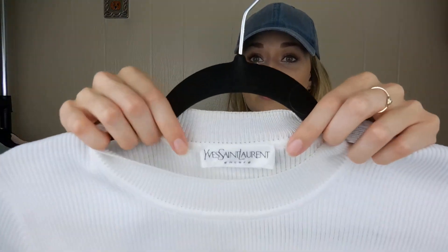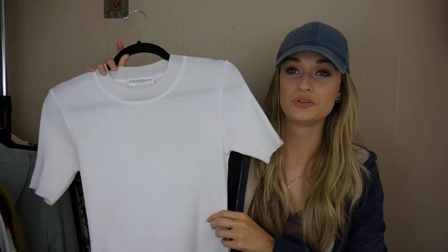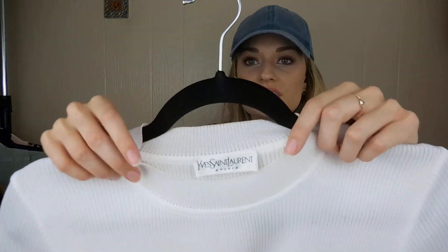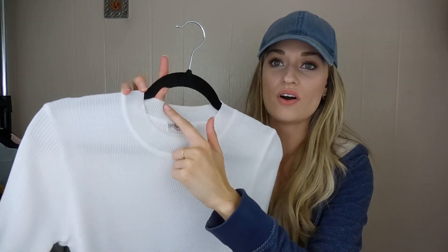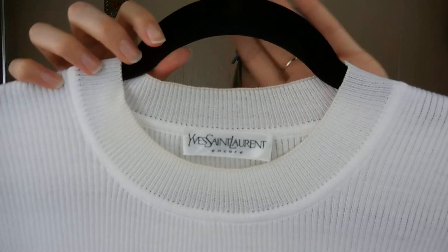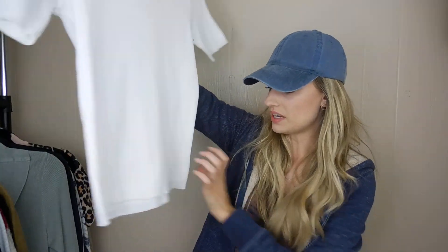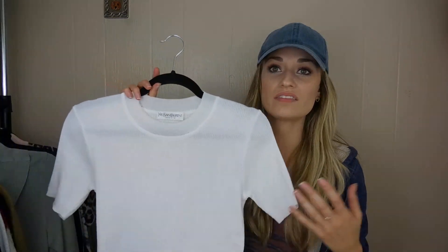Another pretty exciting find. This is a YSL, just a basic ribbed t-shirt. It's in flawless condition — doesn't look like it was ever worn. The material has a very new feeling, even though it's definitely a vintage piece, as I can tell by the brand tag and material tag inside. It has one tan thread going all the way around the outermost edge of the collar and along the bottom, and then there's the YSL embroidered logo. It's a pretty cool find — obviously designer, but more of a basic piece, so I'll need to do a little research on pricing.